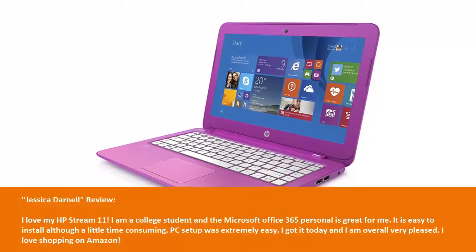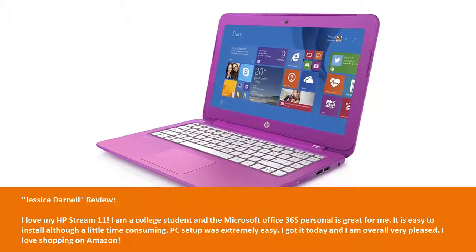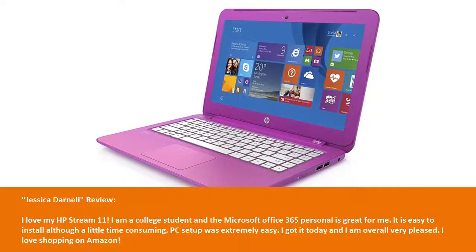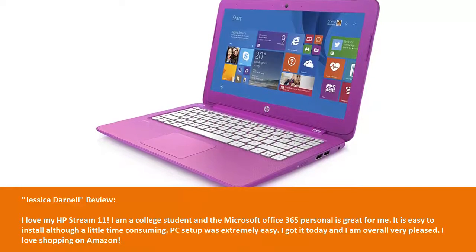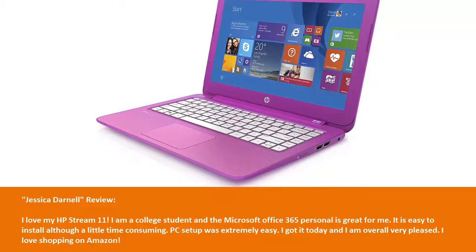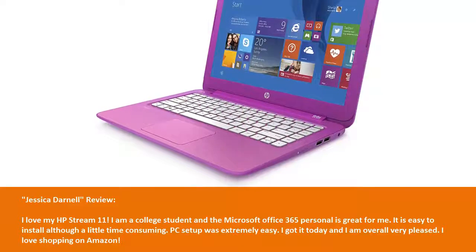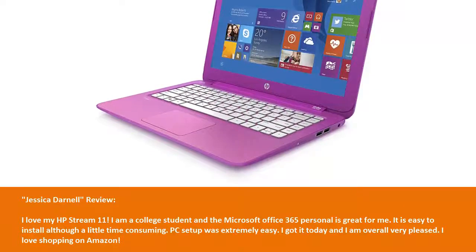Jessica Darnell's review: I love my HP Stream 11. I am a college student and the Microsoft Office 365 Personal is great for me. It is easy to install, although a little time consuming. PC setup was extremely easy. I got it today and I am overall very pleased. I love shopping on Amazon.